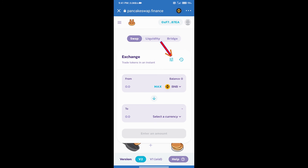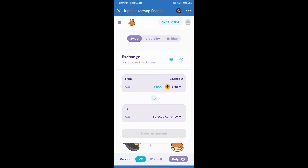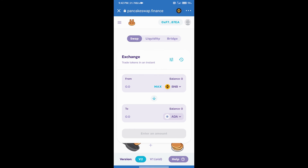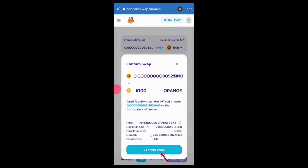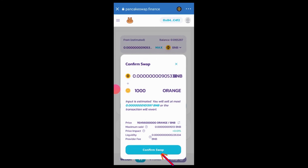Next, click on the slippage icon and set the slippage according to your token. Click on select a currency and search for the coin using its name or contract address. Select the token, enter the number of coins you want to buy, then click swap, confirm swap, and accept to complete the transaction.